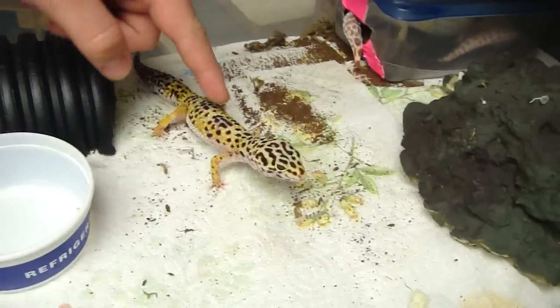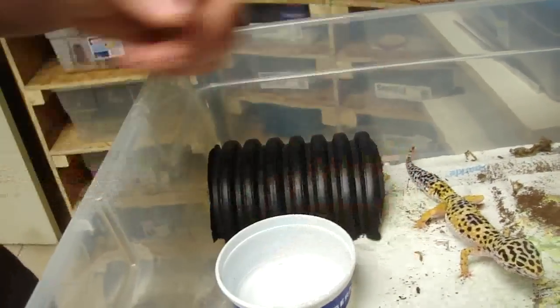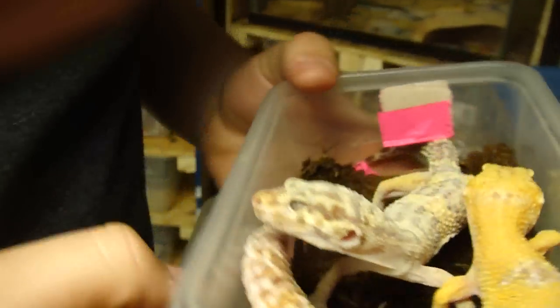I gotta clean out all these cages. Here's my female normal Belle, and there's an Eclipse in there. She's gravid — actually, she just laid some eggs in here! I think she laid eggs in here. Yeah, she laid two eggs — that's awesome!